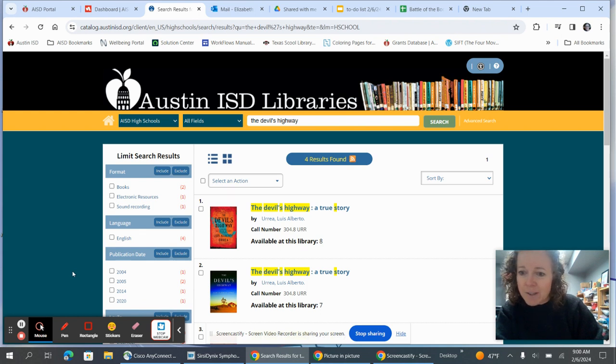Hope this helps. Hope this gives you some autonomy on how to find your own books.